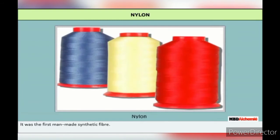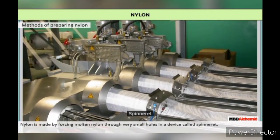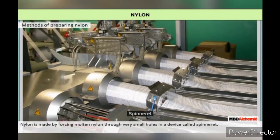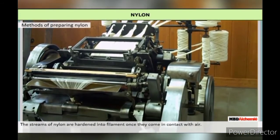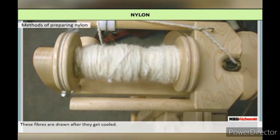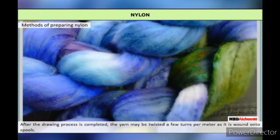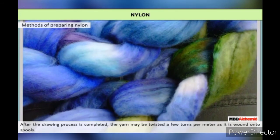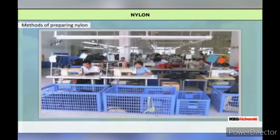Nylon was the first man-made synthetic fiber. It is made by forcing molten nylon through a very small hole in a device called a spinneret. The streams of nylon harden into filament once they come in contact with air and are then wound into bobbins. These fibers are drawn after they cool. After the drawing process is completed, the yarn may be twisted a few turns per meter as it is wound onto spools, and further treatment can give it a different texture or bulk.